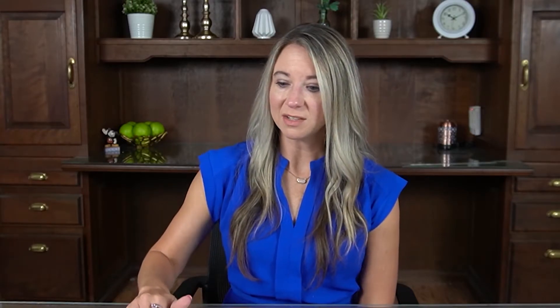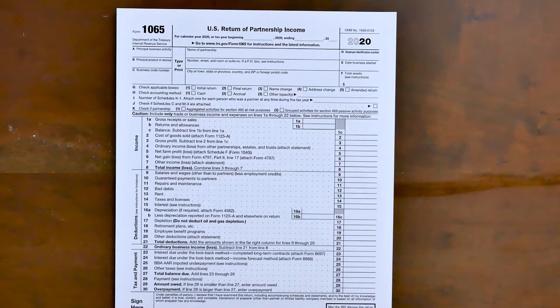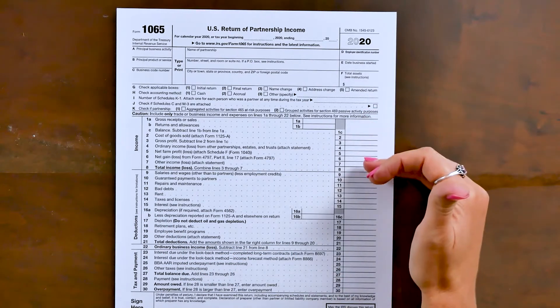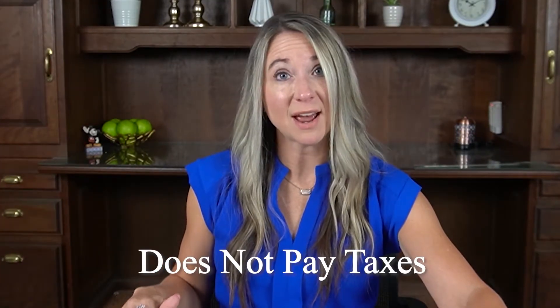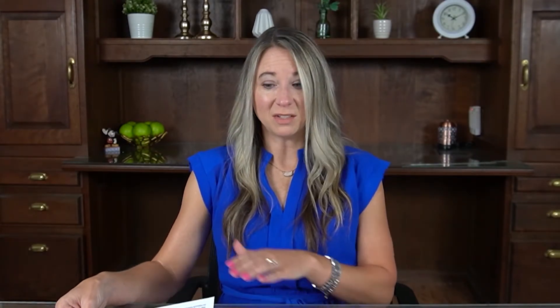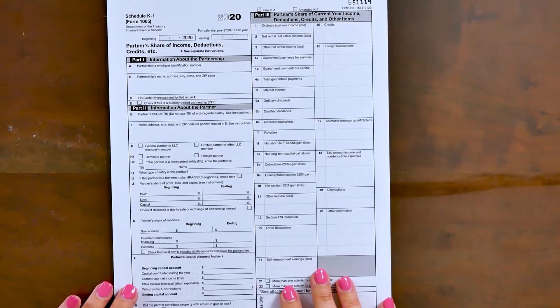Tax-wise, when you file for a partnership designation, you are going to file a Form 1065 for your tax return. The 1065 is what we would refer to as a flow-through entity. This form is going to have all of your income and all of your expenses for this LLC partnership. Importantly, this return does not actually pay taxes. Once you get your income minus expenses, you'll have a net income, and it will then push those numbers over to what we refer to as a Schedule K-1.